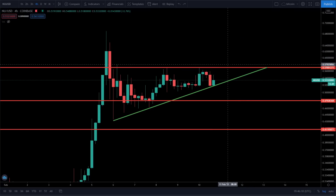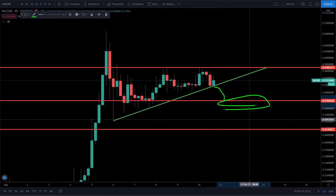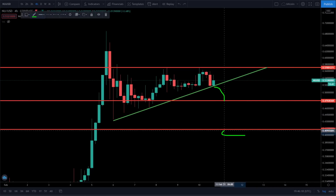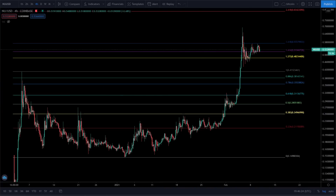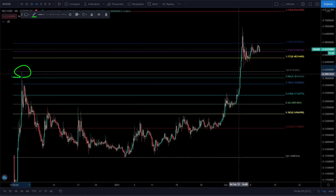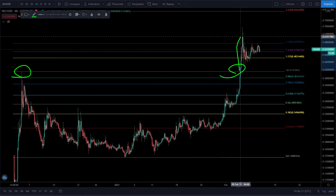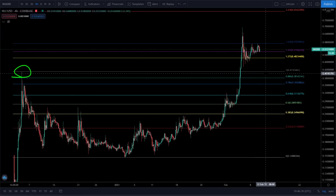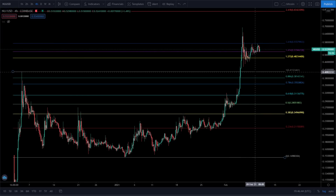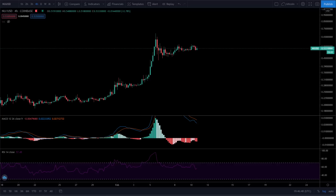If we can't hold 57 cents, watch these areas of support: 47 cents and 41 cents — those are the areas we're looking to buy. Breaking all-time highs is awesome. It is totally normal if we come back down and test 41 cents — I would still be bullish. Let's get a bounce off of it and it'll be really good.